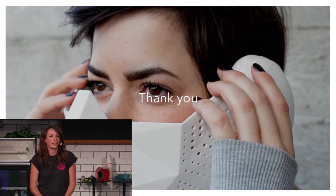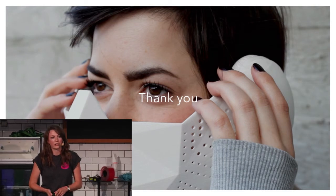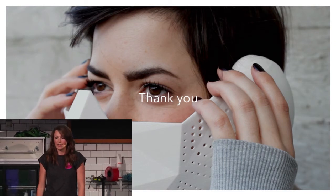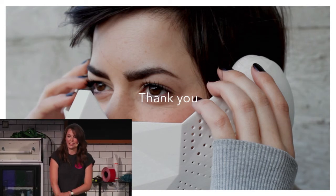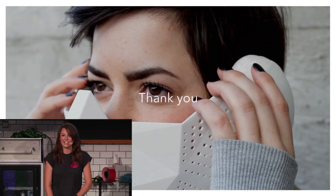Beyond Eidos, we're continuing as a team to work on explorative design, and we hope to discover more. Thank you very much for listening.